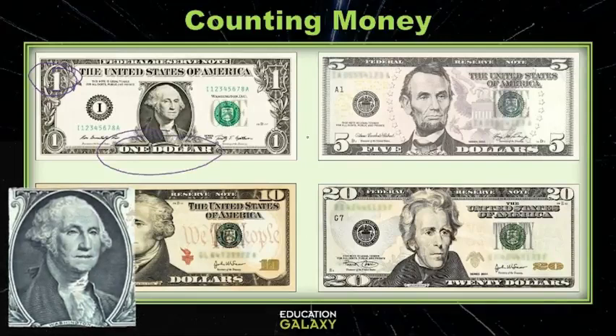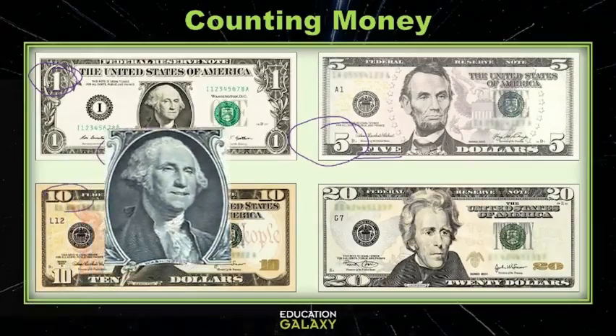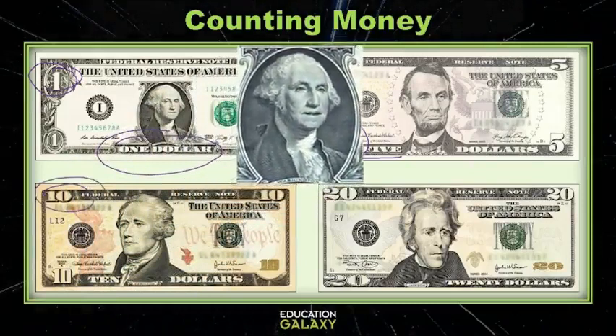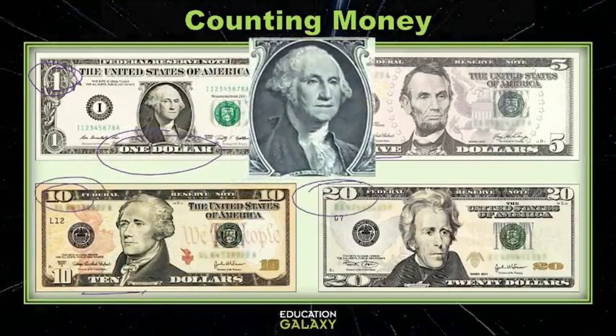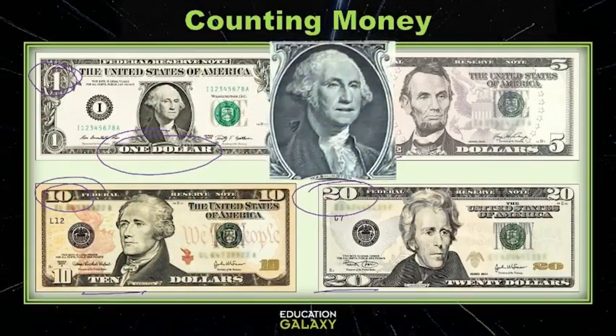Next to that we have the five dollar bill written out as five dollars, and then we have the ten dollar bill written out as ten dollars, and finally the twenty dollar bill written out as twenty dollars! You may find more bills out there, but these are the most common!